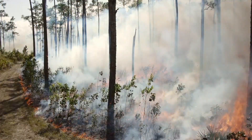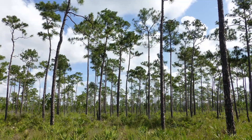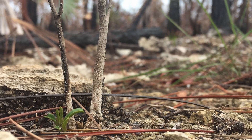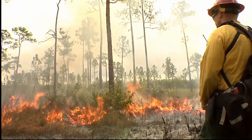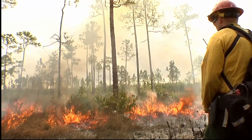Pine Rocklands evolved with frequent fire — both lightning and human-caused — that kept the forest open. There are dozens of endangered plants and animals in these forests that are adapted to and depend on these frequent fires. Now, these species only survive in places where land managers light prescribed fires.